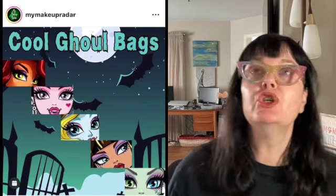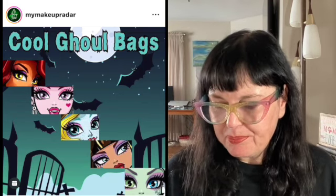Next up is one that popped up today. This is from Notoriously Morbid — it's the Cool Ghoul Bags, a mystery bag where you get to pick your favorite monster: Daughter of Dracula, Daughter of Frankenstein, or a mix. It was released at 12 o'clock today. The price was right at $34.99, which I thought was great for a mystery bag. Each bag can include shadows, multichromes, duochromes, shimmers, mattes, lipsticks, highlighters, and more. I've been wanting to try Notoriously Morbid, so I popped it into my cart. Then I checked the shipping — $21.99 US to Canada.